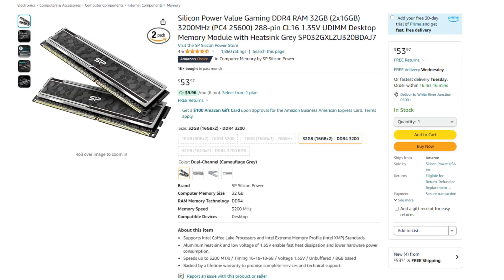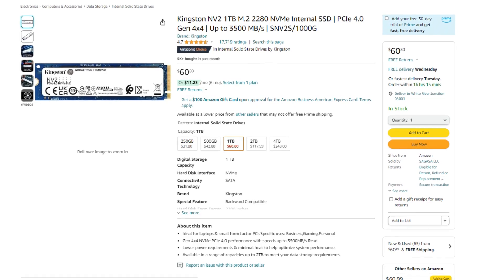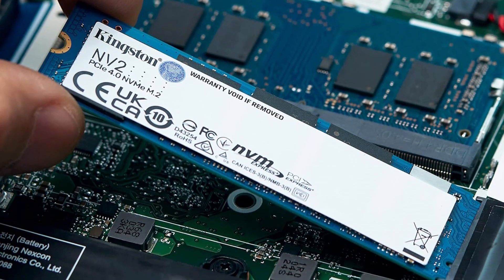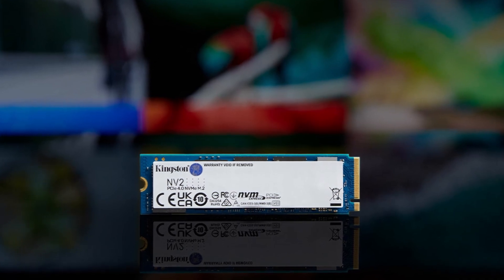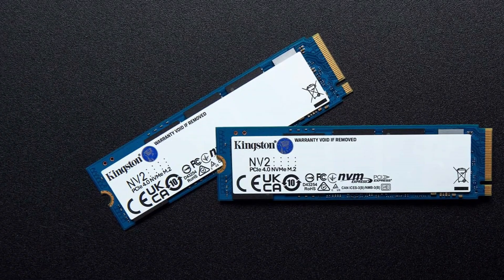Then for the memory kit, you get 32 gigs of RAM, which is going to be perfect for gaming, multitasking, and content creation and productivity work — and it's only $53, so RAM is getting very cheap. Then for the storage, you get a 1TB Gen4 SSD that you can always upgrade to 2TB down the line. Storage is getting more expensive, so I would upgrade down the line if you ever need more. The motherboard has more than one M.2 slot, so you just buy another drive and put it on a different slot.